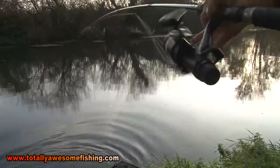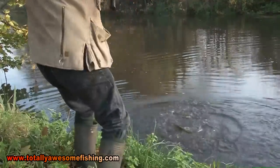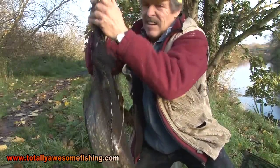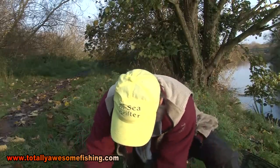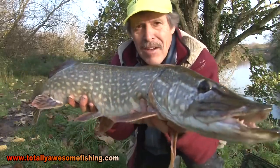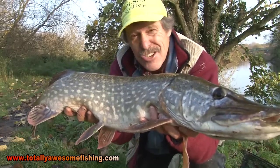There he is! 11 pounds exactly, and I had another one about 5 as well. Does this pike fishing down the bottom end work or what? 11 pounds, 13, and one about 4 — have I got enough bait? Totally awesome.